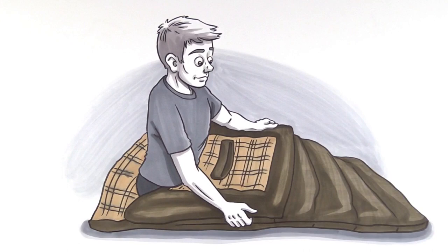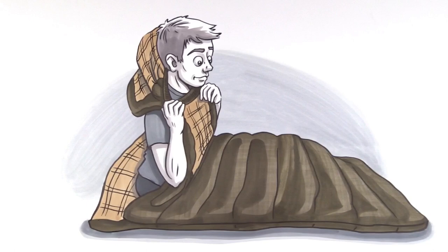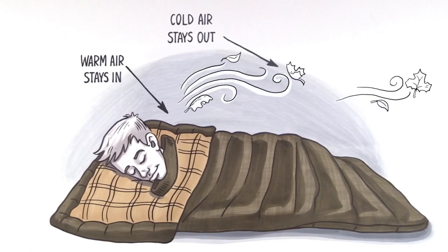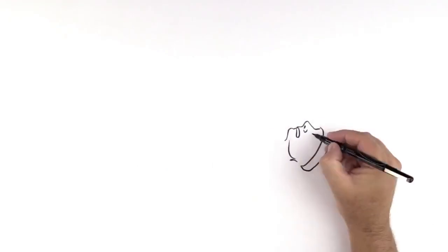Just pull the innovative top flap over your head, pop your noggin through the head hole just like a shirt, and voilà — warm air stays in, cool air stays out, and you'll wake up fresher than a baby bear in springtime.